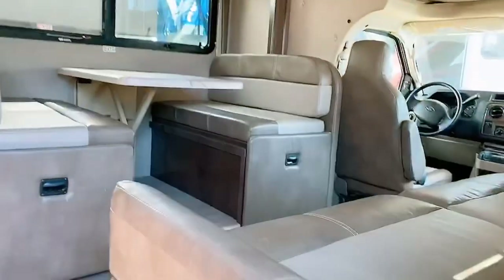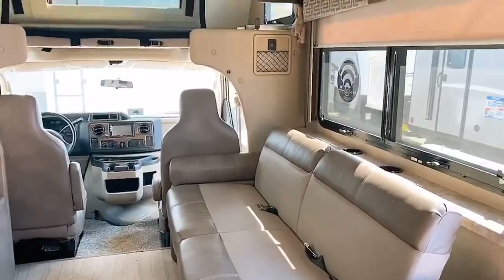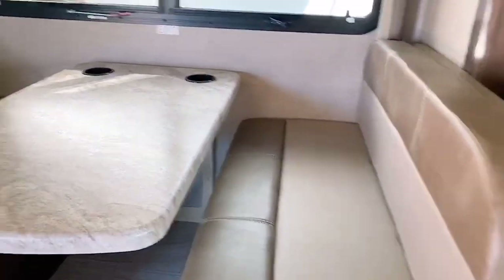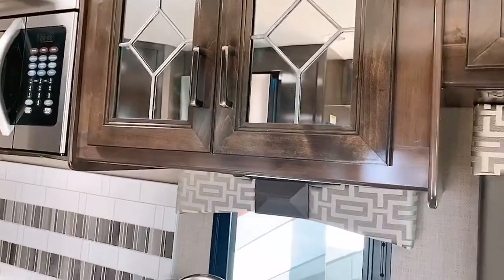I'm getting ready to check out the Thor Motor Coach Quantum Class C, which is a great little easy-to-drive unit that has amazing features inside. It is really amazing the amount of space that is in this Class C. You can see you have the overhead bed up top, a swing-out TV, jackknife sofa, a dinette that makes into another bed, and a wonderful L-shaped kitchen. Look at the mirror detailing - beautiful.